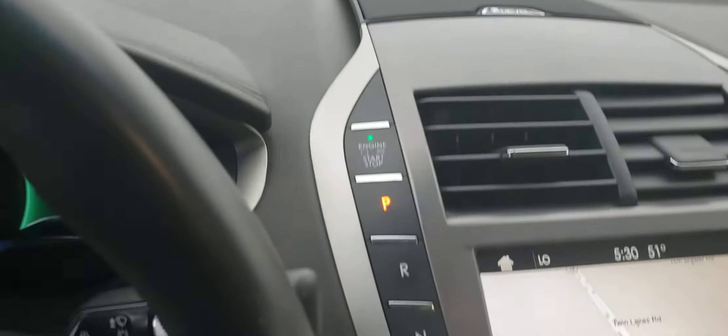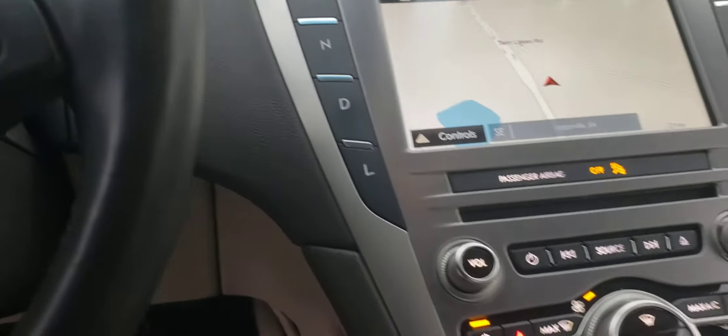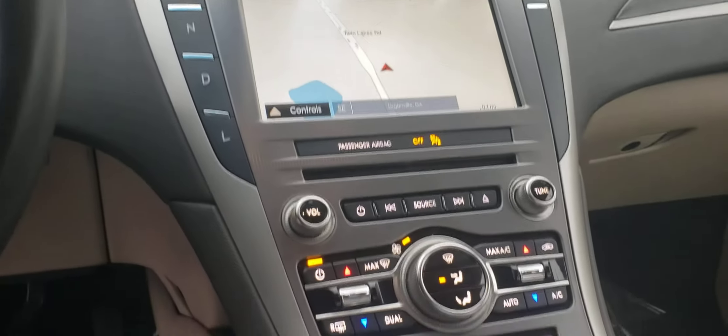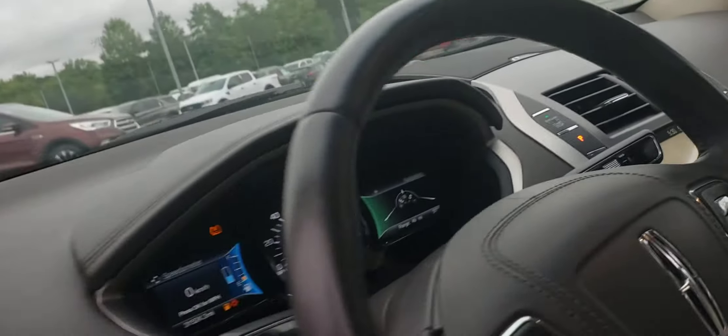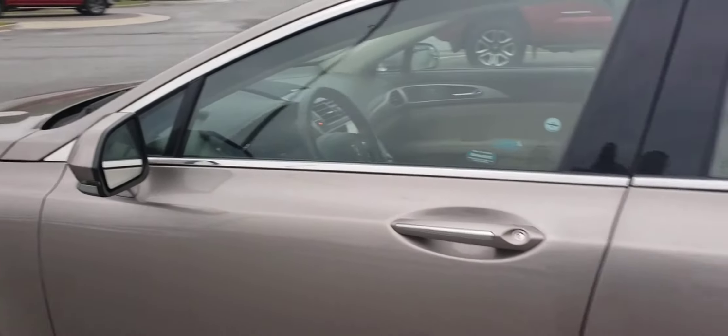I love the fact that Lincoln uses push button gear shifting. Navigation with our Sync 3 system. Heated and cooled seats, heated steering wheel. Blind spot monitor on this vehicle.